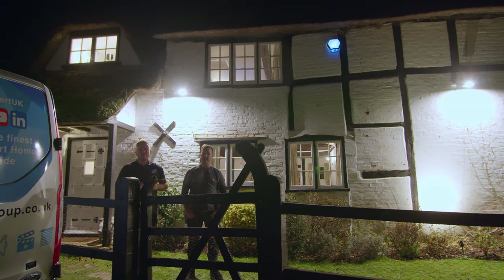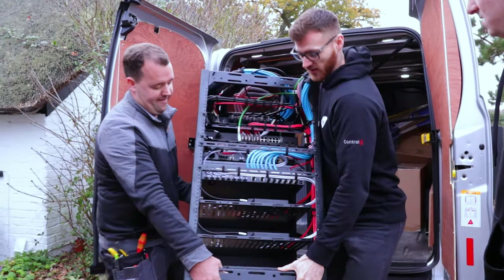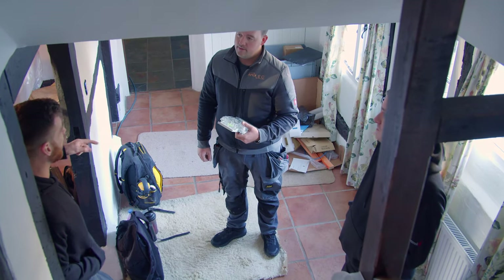Hi guys, Rich from Art of Smart. Welcome back to another YouTube video. So we've actually just finished up this property behind me here. I can't really take any of the credit because most of the work has been done by my mate Joe. Joe, how has this one been?